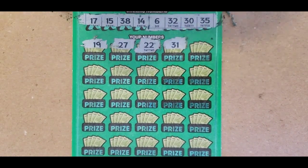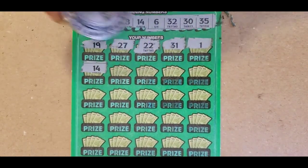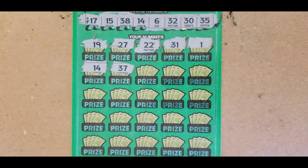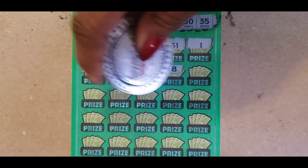22 and 31. We have a 30 and a 32. 1. That was on the last ticket. 14. 14. Oh, we have a match on 14. 37. We have 38. 18. We have 17. 8.